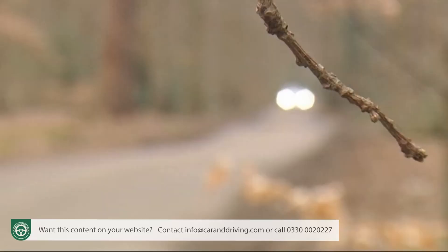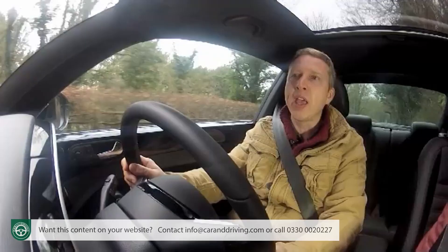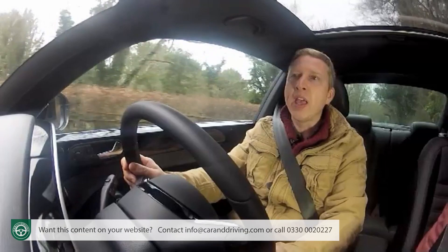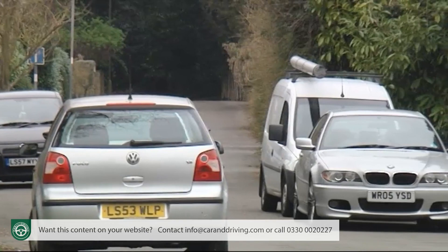Whether strong residuals will continue into the long term will probably depend on the vagaries of fashion. Insurance costs shouldn't be too prohibitive: the entry-level 1.2 TSI is rated at groups 10 or 11 while the 1.4 TSI is up at group 18. You get a three-year 60,000-mile warranty, 12 years of body protection, a three-year paint warranty and a year of roadside assistance in the UK and Europe.